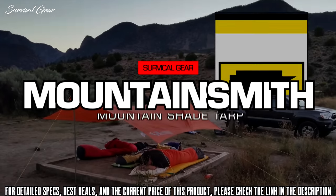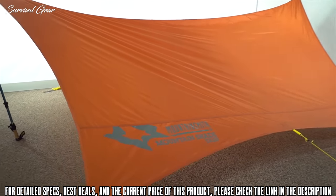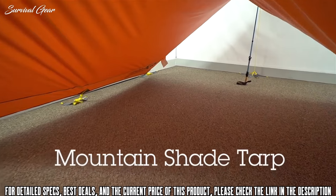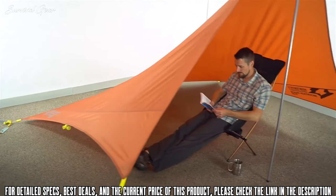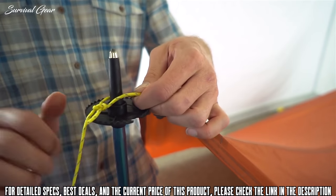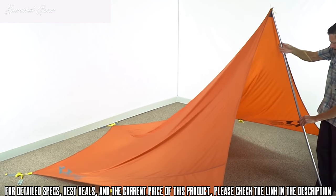Whether you're an ultralight backpacker, car camper, or park goer, the versatile 12 by 12 foot Mountainshade tarp is a canopy you won't want to leave home without. This three-season tarp can be used to protect cooking stations, to sleep under, and to shelter yourself from weather and sun. The Mountainshade tarp gives you lots of options when it comes to setup — you can support the tarp with trekking poles, tarp poles, or even suspend it from a tree or your car.